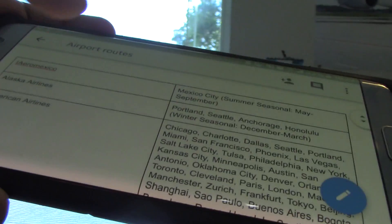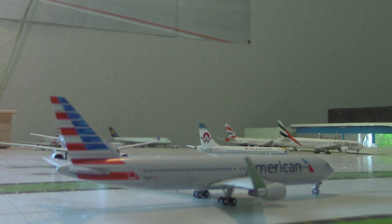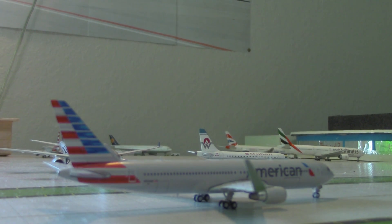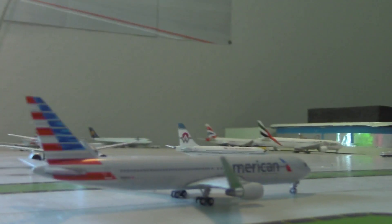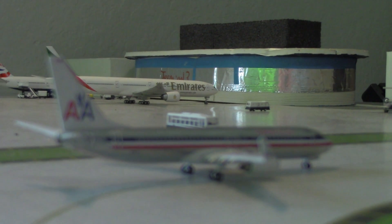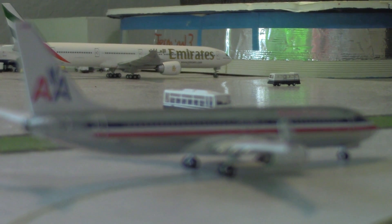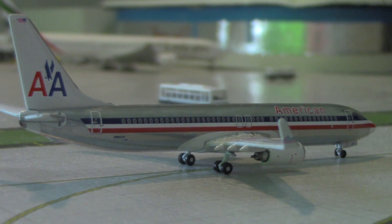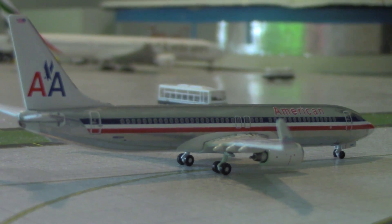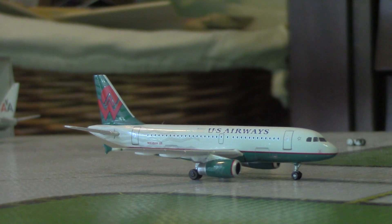Let's jump into the update. Taxiing to the runway we have an American 767-300ER heading out to Frankfurt, which arrived earlier today from Miami. Moving along, we have the American 737-800 heading out to Tulsa, which arrived earlier today from Phoenix. Holding short of runway 15 is a US Airways American Airlines A319 in America West colors, holding short and heading out to Phoenix.